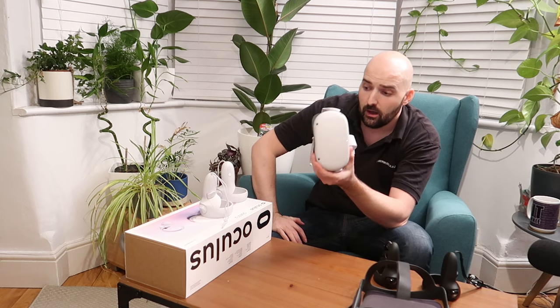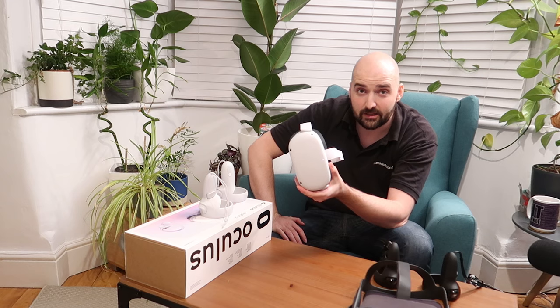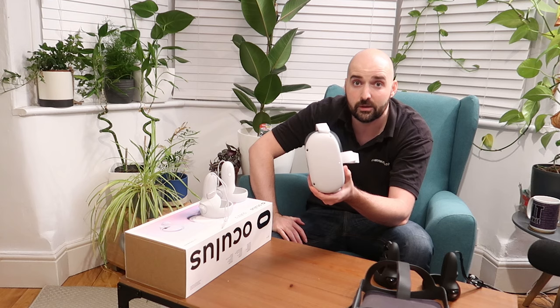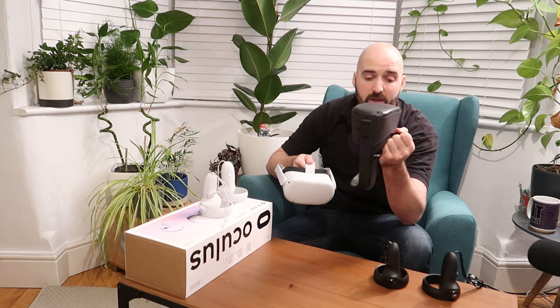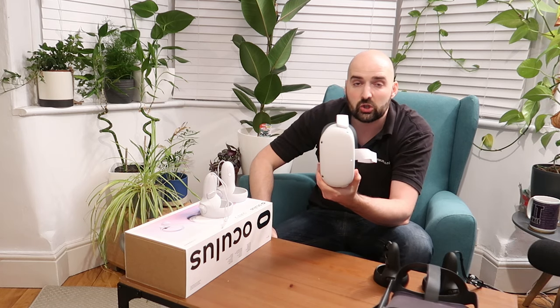In and of itself though, the Quest 2 is absolutely brilliant. I have to say I'm really surprised by how good of a device it is. I was impressed with the Quest 1, but the Quest 2 is just such a good consumer electronic device.